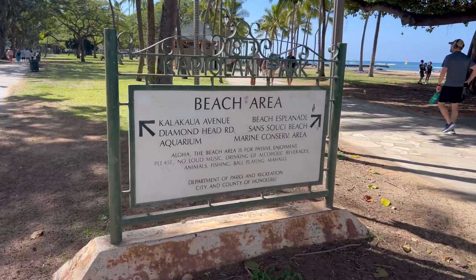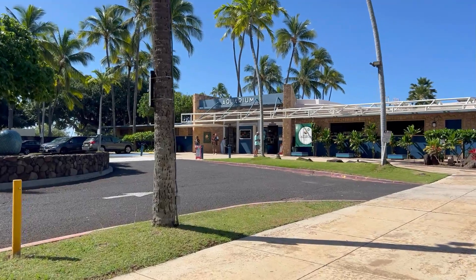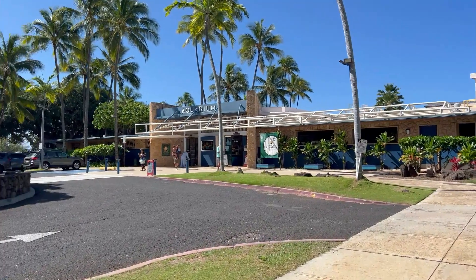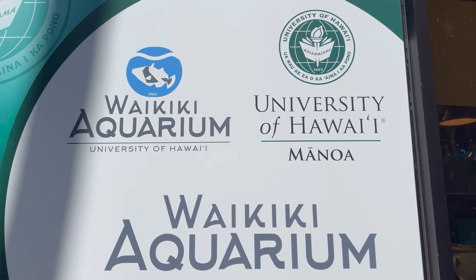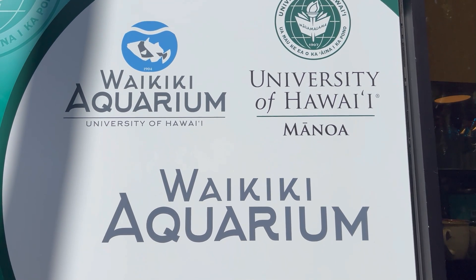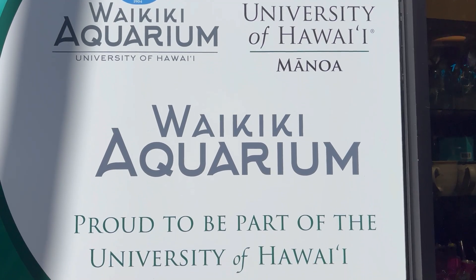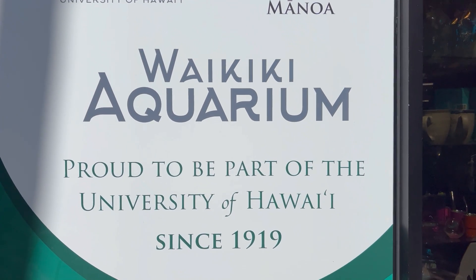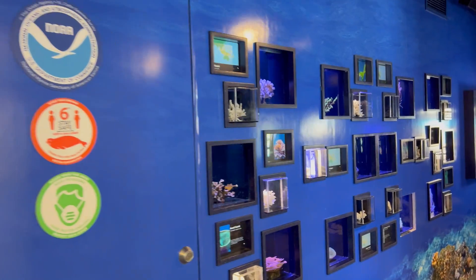The Waikiki Aquarium was only about a half a mile from the hotel that I stayed at on Oahu, so I figured since it was such beautiful weather I would go ahead and walk there. One really interesting thing about the Waikiki Aquarium is that it was established in 1904, making it the second oldest operating public aquarium in the United States.